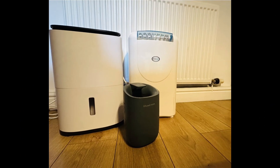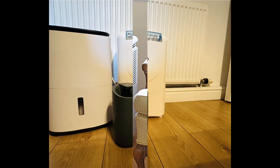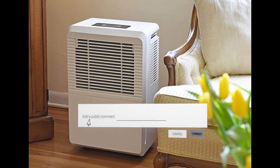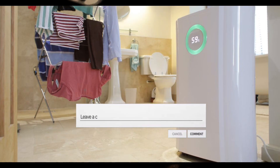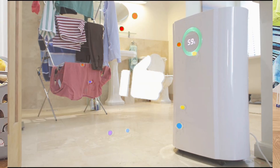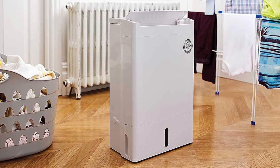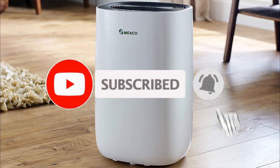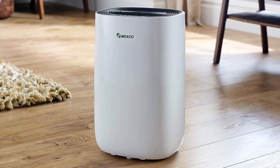Thank you for accompanying us on this journey into the world of dehumidifiers. If you found our recommendations helpful or have any tips for maintaining the ideal moisture level, drop a comment below. Remember to hit the like button and subscribe for more in-depth reviews on home comfort essentials. Until next time, may your spaces stay dry and your comfort levels optimal.